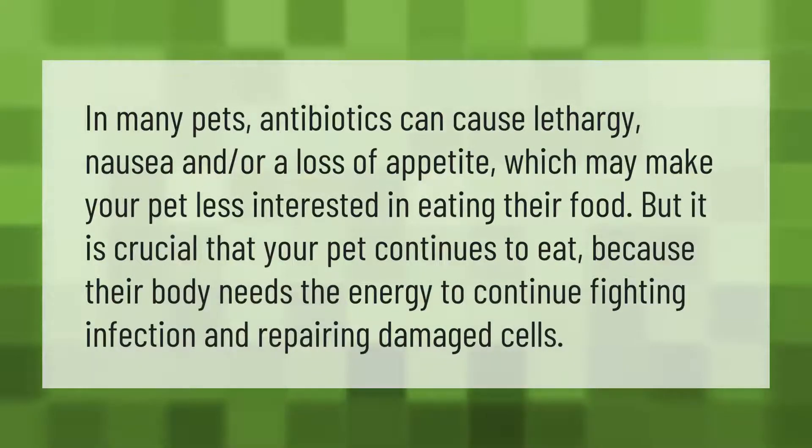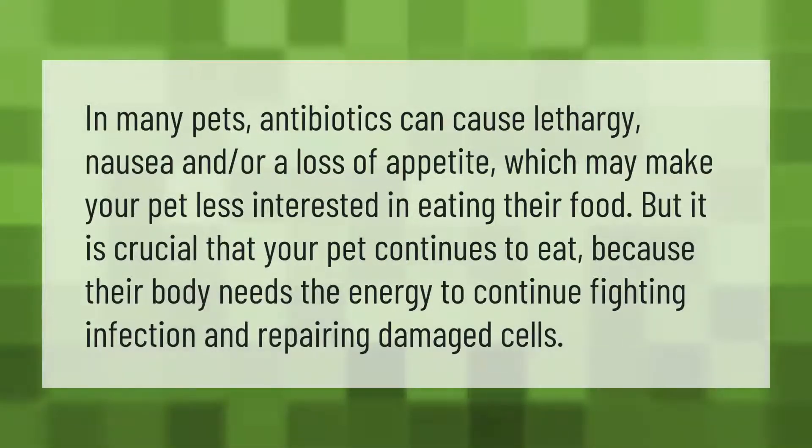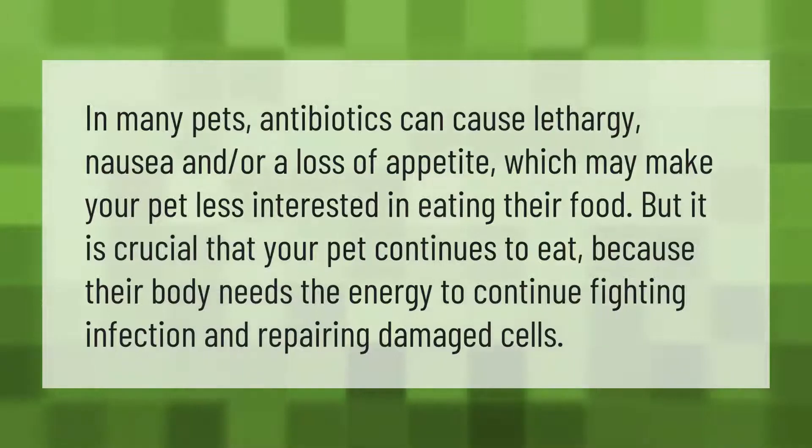In many pets, antibiotics can cause lethargy, nausea, and/or a loss of appetite, which may make your pet less interested in eating their food. But it is crucial that your pet continues to eat, because their body needs the energy to continue fighting infection and repairing damaged cells.